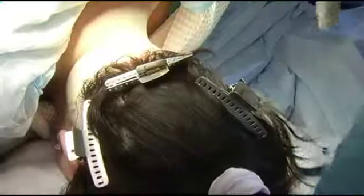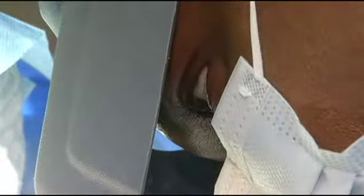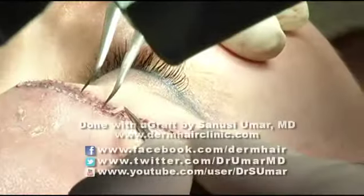Using that hair makes it a perfect blend for the eyebrow. Since Umar transplants one hair at a time, it's a tedious, long process, taking almost three hours. Sarah believed it would be worth it.